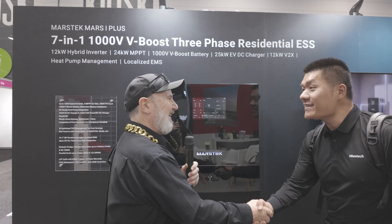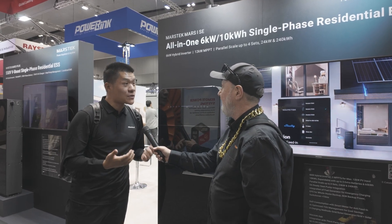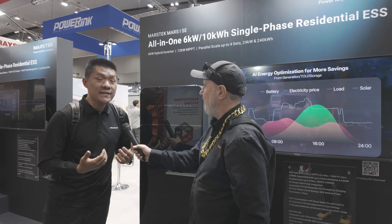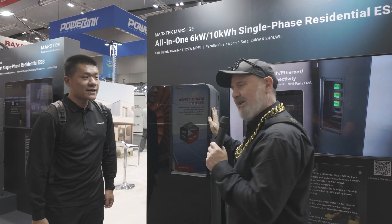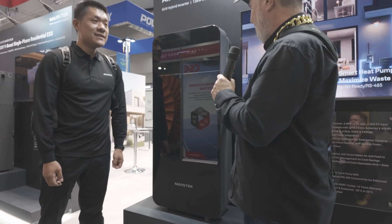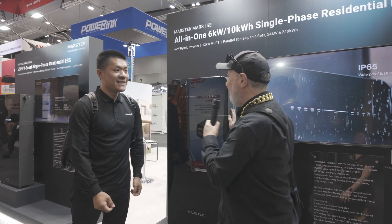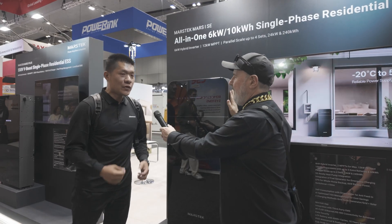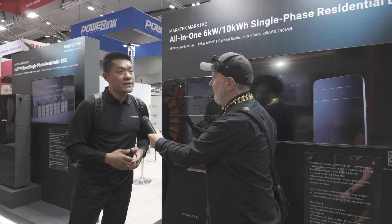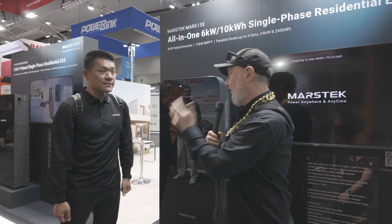David then shows another beautiful object — an all-in-one energy storage unit containing a 6 kilowatt hybrid inverter and a 10 kilowatt hour battery in a single unit. The build quality is exceptional: glass panel, metallic finish, all solid metal. If 10 kilowatt hours isn't enough, you can parallel up to four units, expanding to a 24 kilowatt inverter and 40 kilowatt hours of battery storage.